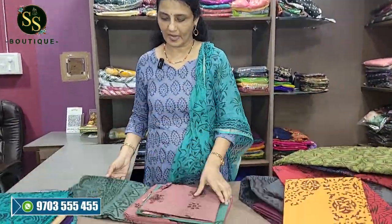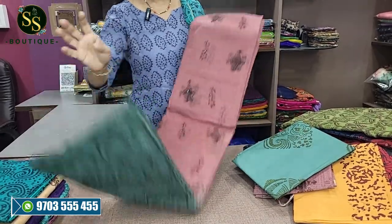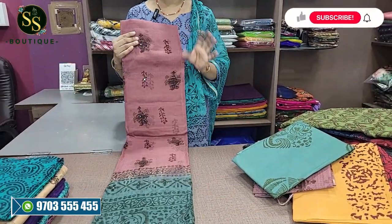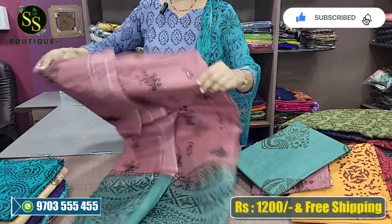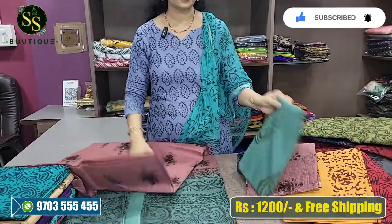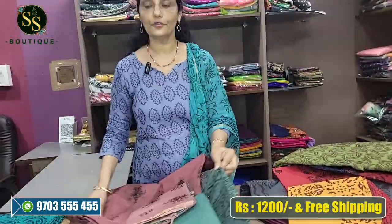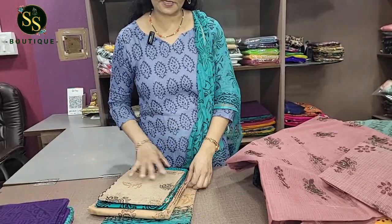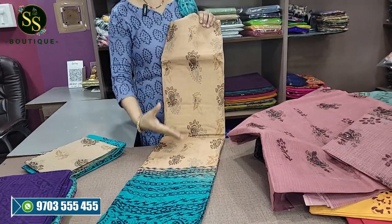Next is ash and onion peel. The color combinations are also very different with a lot of different combinations available. Next is beige and green — we have cotton without mirrors in this combination.